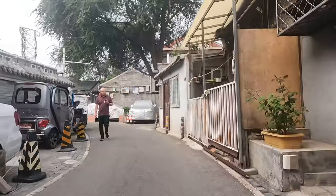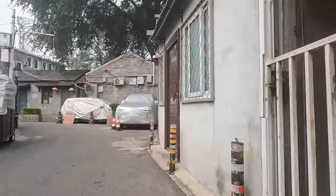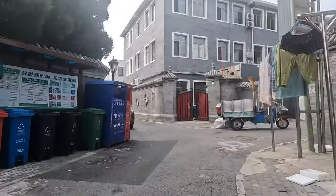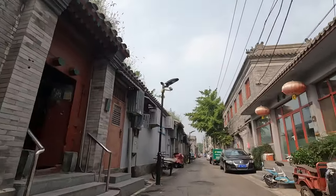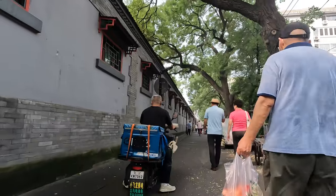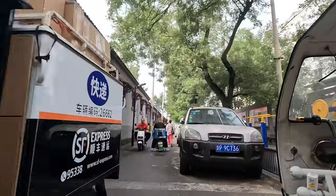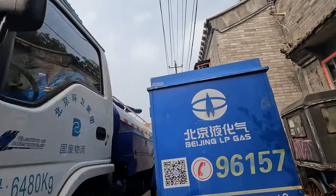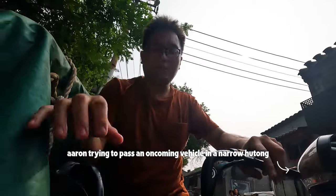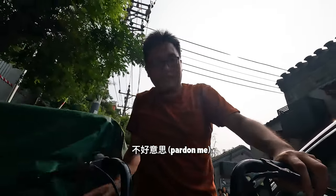Cycling around the hutong is not easy. This one here has about six or seven bends already, and you have to be very careful when you turn around the corners, because you do not know if there is a car or anybody who might be in your way. That was a close one!